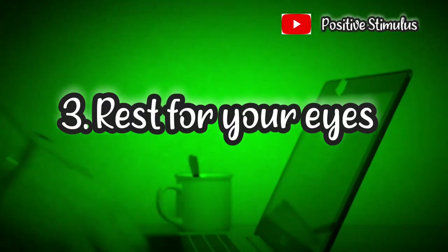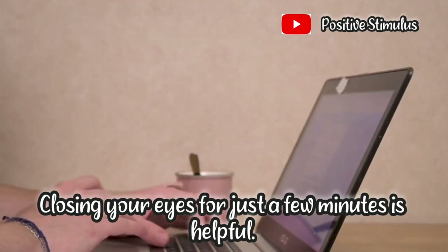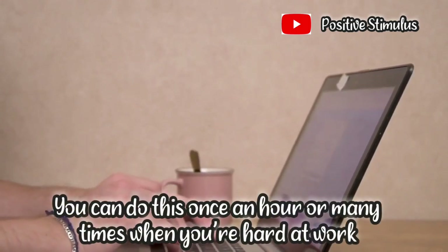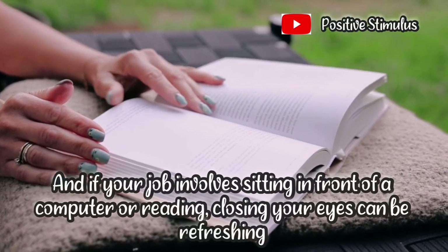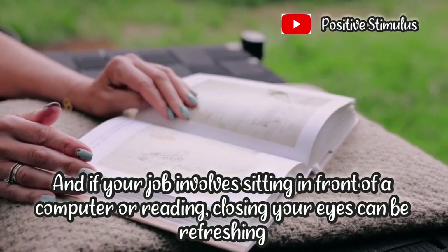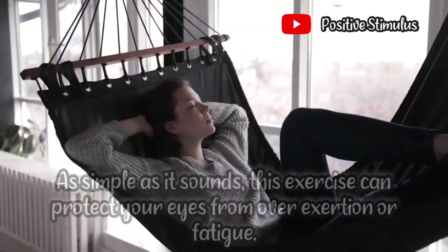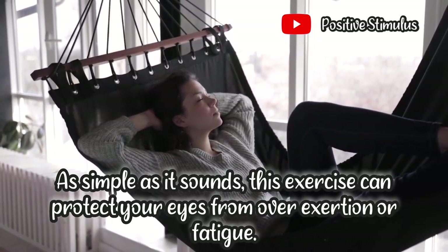3. Rest for your eyes. Closing your eyes for just a few minutes is helpful. You can do this once an hour or many times when you are hard at work. And if your job involves sitting in front of a computer reading, closing your eyes can be refreshing. This simple exercise can protect your eyes from overexertion or fatigue.